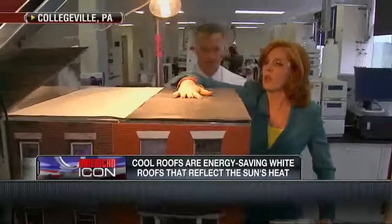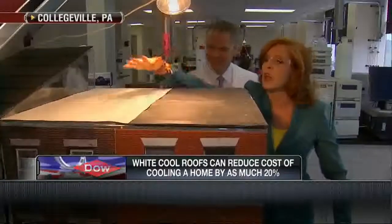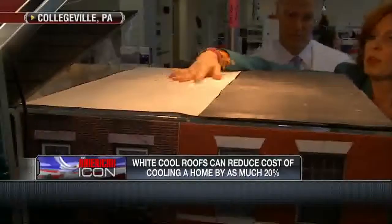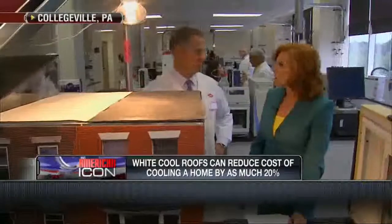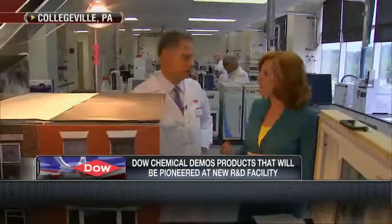This is the hot roof — if I leave my hand here longer, I will burn it. I can feel it right now from these lights. Here we go — this is the cool roof. Barely lukewarm. That not only protects the roof but the people who live in these homes. Their cooling bills are significantly lower, up to 30% less during the summer season.